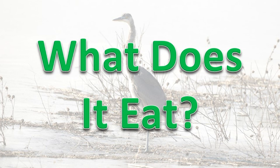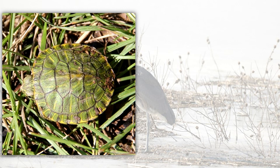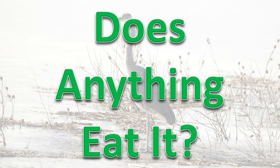What does it eat? The Great Blue Heron feeds mostly on fishes, insects, and crayfish. It will also take frogs, salamanders, turtles, snakes, small rodents, and small birds, especially ducklings and shorebirds.